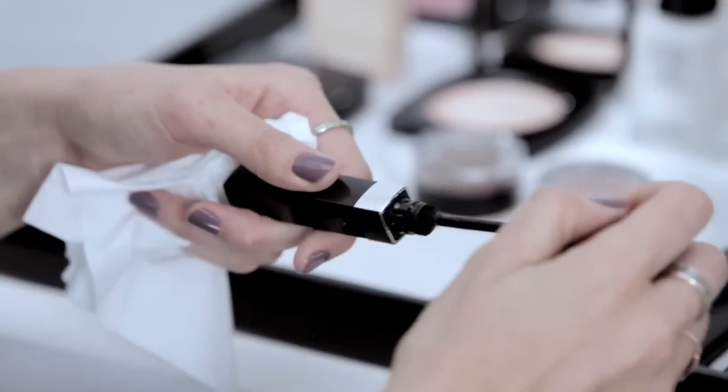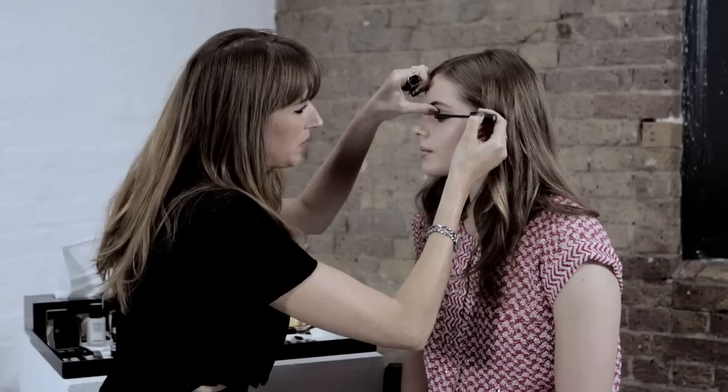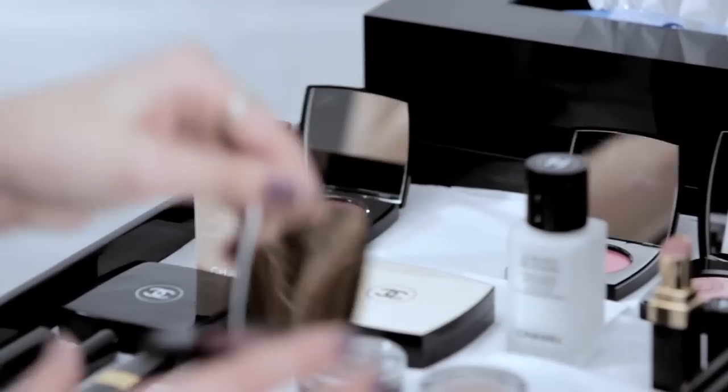I'm just going along to enhance the look. A day look really is just about making what you've got look the best it possibly can. Even though Rosie has amazing lashes, I'm still going to use mascara, as I think it's really important for almost every makeup look — really getting into the roots and being careful to get the corner lashes.